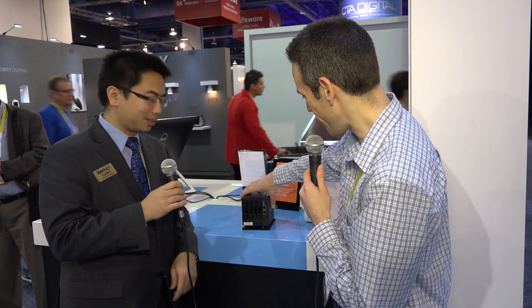For a lot of the home theater people, they'd like this because you don't have to put a hulking four- or five-bay drive right next to your TV. This is pretty small — almost the size of some of the PCs we've been looking at. Very cool. Franklin, thanks a lot for your time. Thank you.